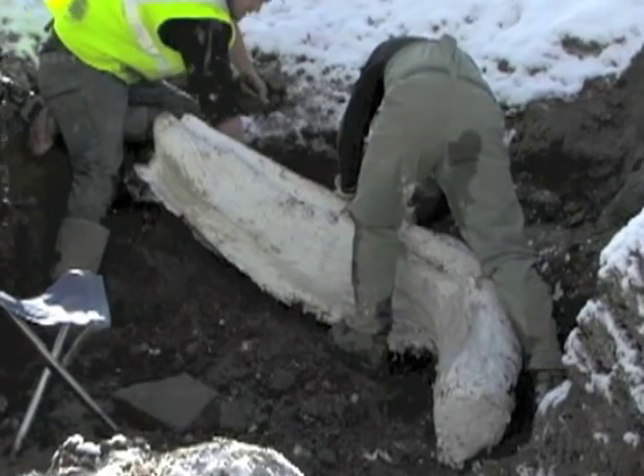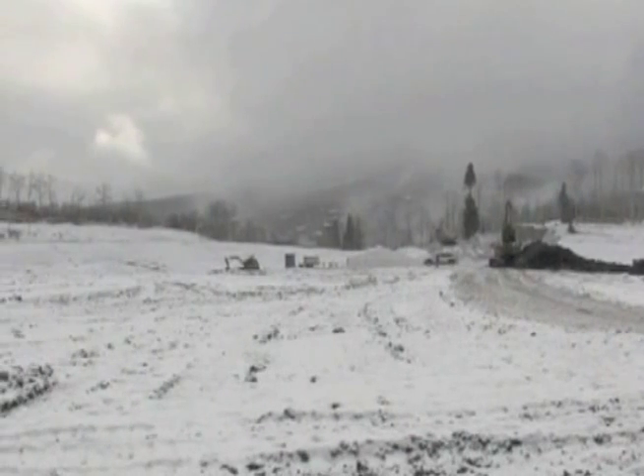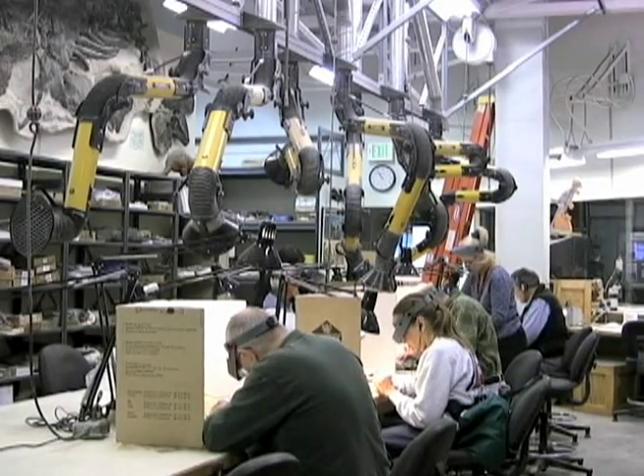As for that mammoth find up in Snowmass, once the snow melts, probably in May, the scientists will be back at the site looking for more relics from the past. For VOA News, I'm Shelley Schlender in Denver.